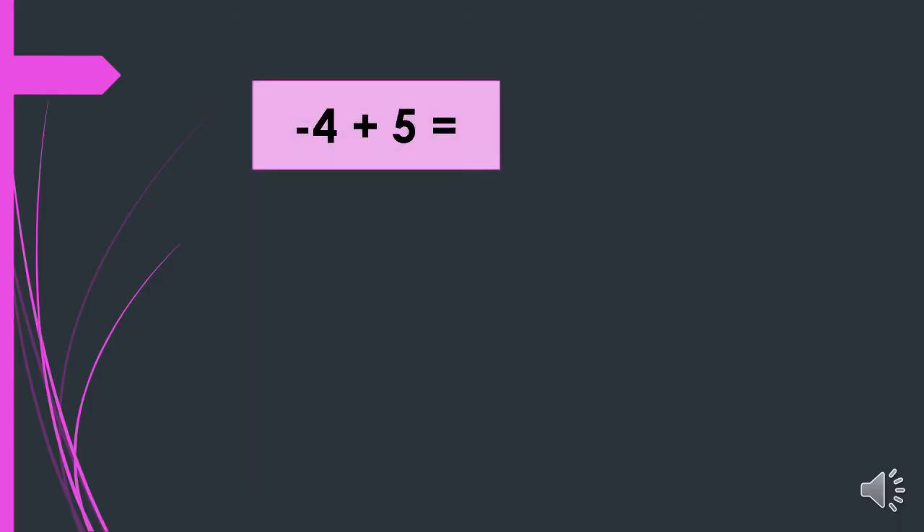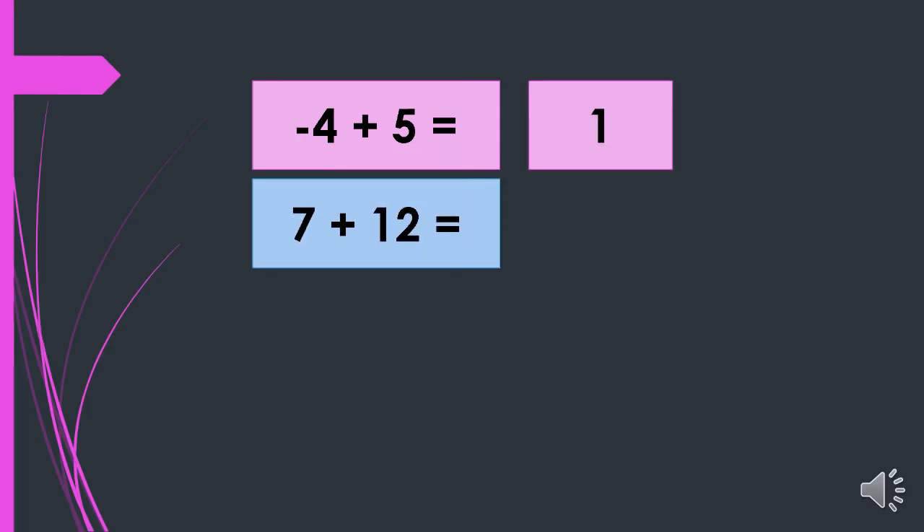For example, we have negative 4 plus 5. They have different signs, so we will subtract and we will take the sign of the bigger number. Since 5 is the bigger number, our final answer must be positive. So 5 minus 4 equals 1, so the answer is positive 1.